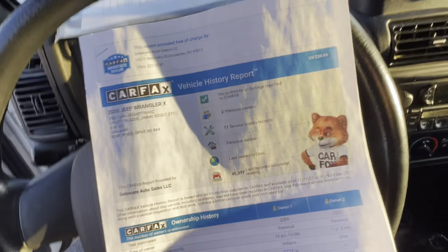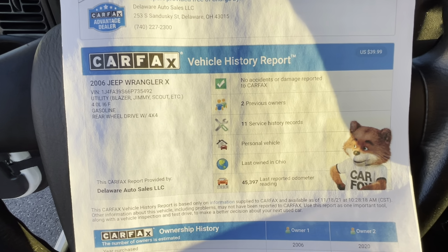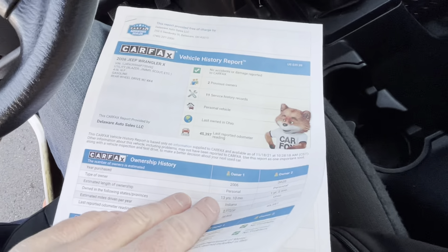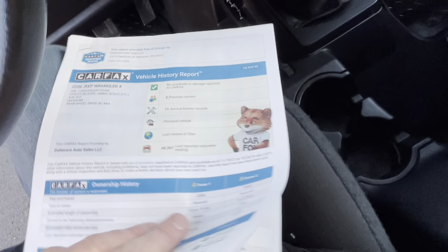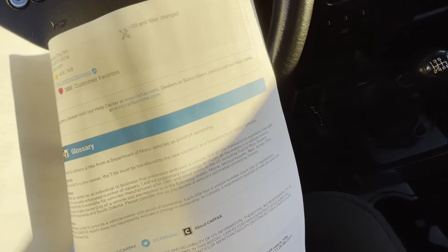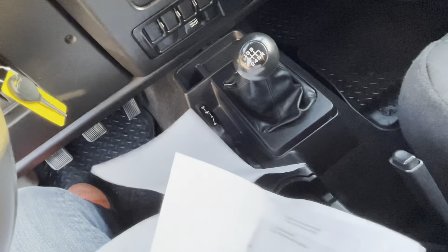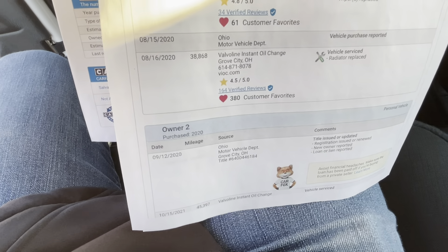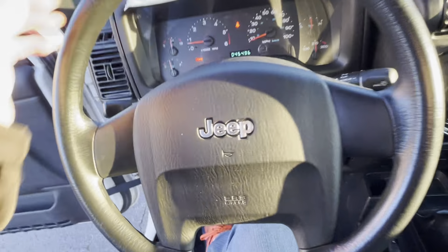Clean Carfax, two owners. Only two owners on an '06. The original owner had this in Indiana until — I think it was 2019 — so Indiana, and then someone bought it here in Ohio in September of 2020, so just a little over a year ago. But only two owners, clean Carfax. Let's take a look at the rest — let's take a look under the hood. Listen to how good it sounds.